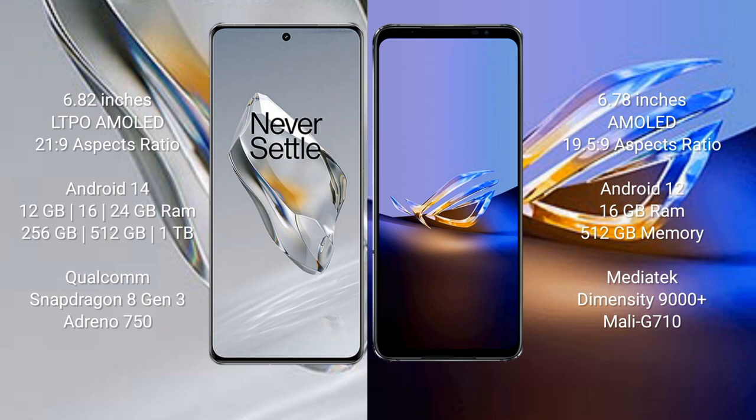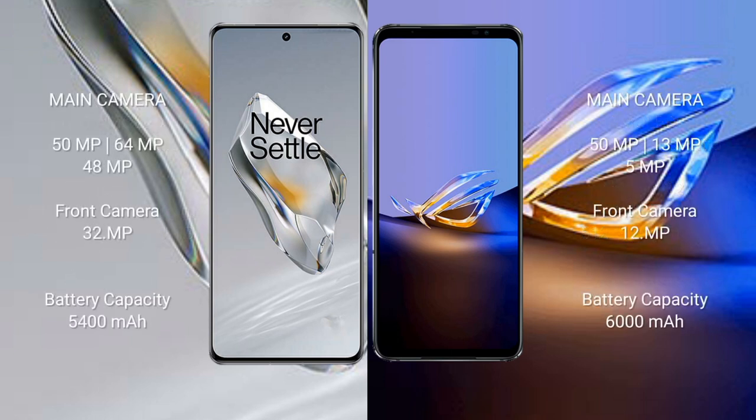The OnePlus 12 comes with 12 GB, 16 GB, or 24 GB RAM and 256 GB, 512 GB, or 1 TB internal storage, powered by a Qualcomm Snapdragon 8 Gen 3 processor and Adreno 750 GPU. The ASUS ROG Phone 6D Ultimate features 16 GB RAM and 512 GB internal storage, with a MediaTek Dimensity 9000+ processor and Mali-G710 GPU.